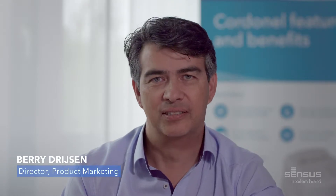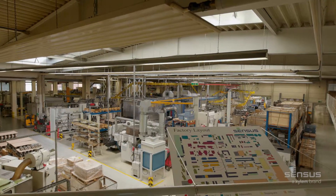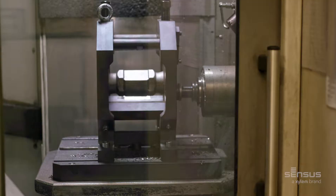Hi, I'm Barry Dreisen and I'm the Director of Product Marketing at Sensus. For over 175 years, thanks to our product range, Sensus has helped water utilities all over the world to do more with their infrastructure.